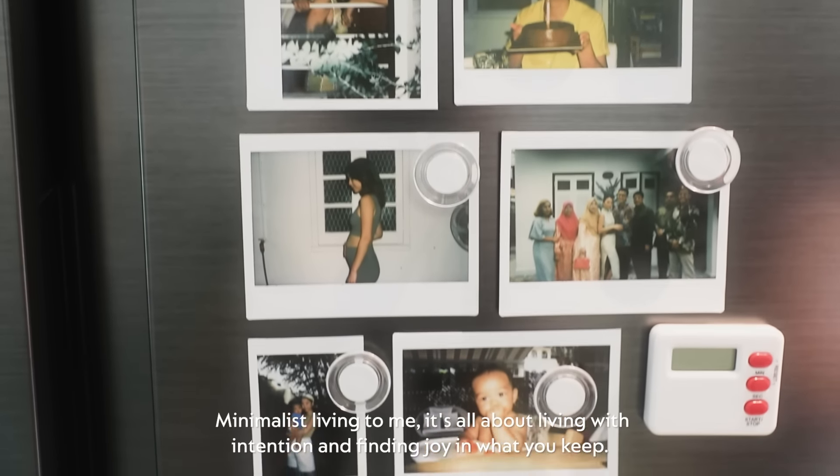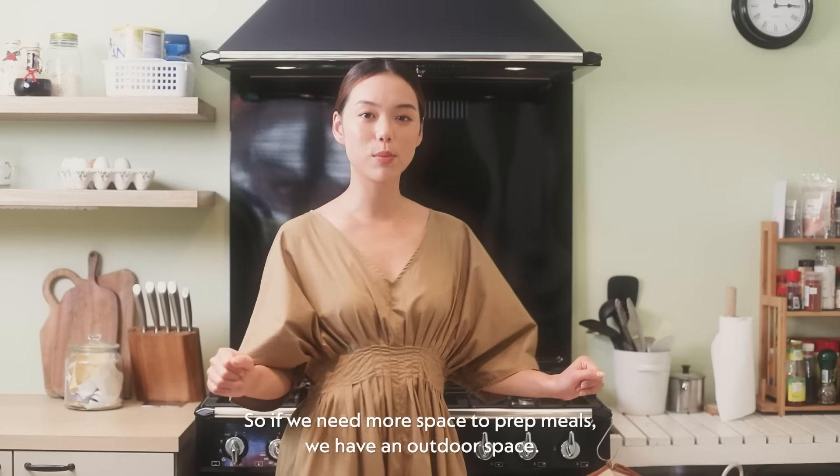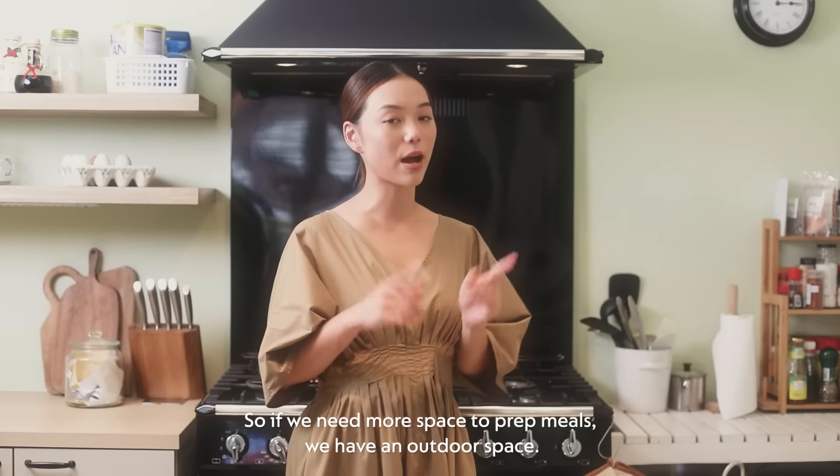Minimalist living to me is all about living with intention and finding joy in what you keep. So if we need more space to prep meals, we have an outdoor space.